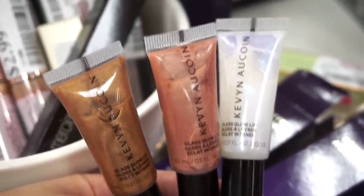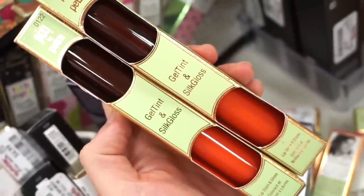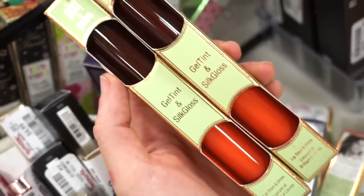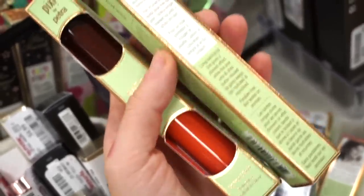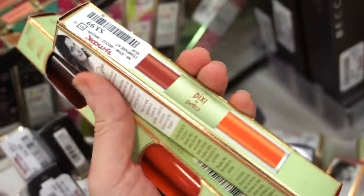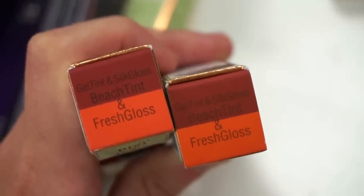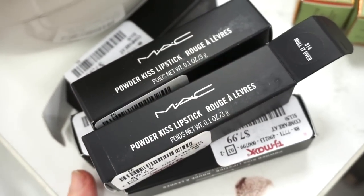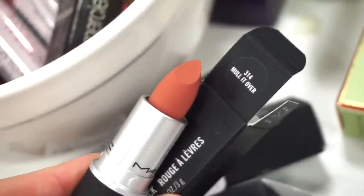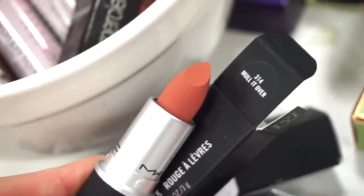TJ Maxx makes me want everything, honestly! They also have these Pixie Gel Tint and Silk Gloss — one side is a lip stain and the other is a gloss, a two-in-one situation, $3.99. And they have a decent amount of matte lipsticks in the shade Malt It Over, $7.99, full size. Such a pretty nude — it has like a fuzziness to it. I think this is one of their newer formulas; it looks bomb.